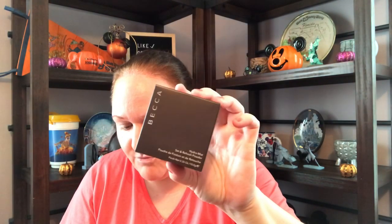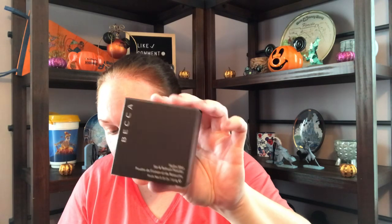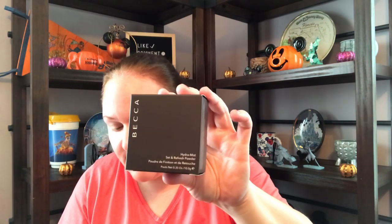The first thing I'm pulling out is the Becca Hydra Mist and Refresh Powder. This weightless powder sets and refreshes makeup for a silky smooth invisible finish, formulated with 50% water and glycerin. This powder creates a mist-like sensation on the skin for a seamless finish and comfortable feel. This retails for $39. It is a full-size product with loose powder — so we've got a $39 item in our $21 box. BoxyCharm and Ipsy tend to be the two most highly regarded of the beauty boxes.